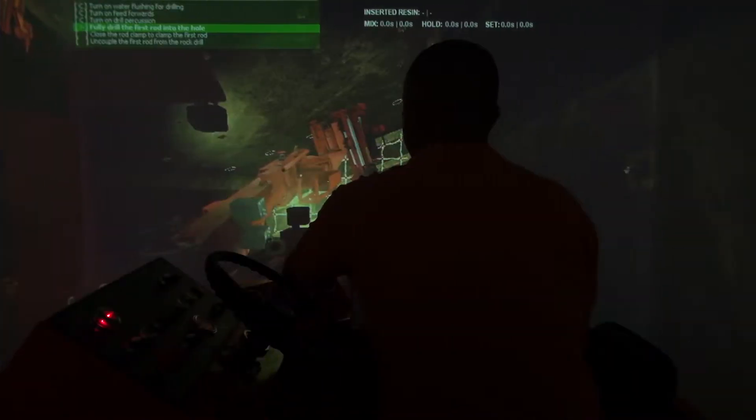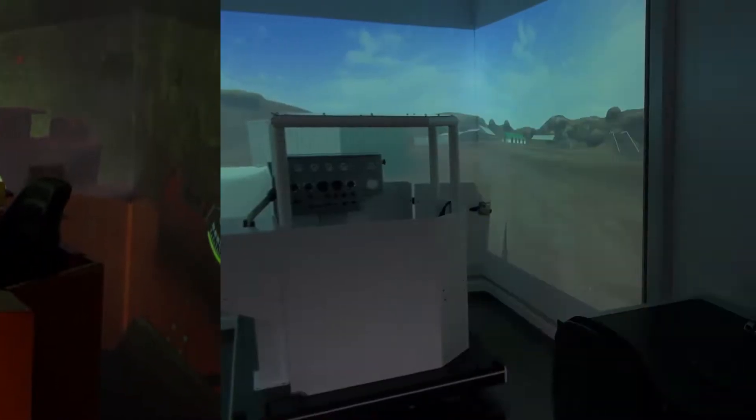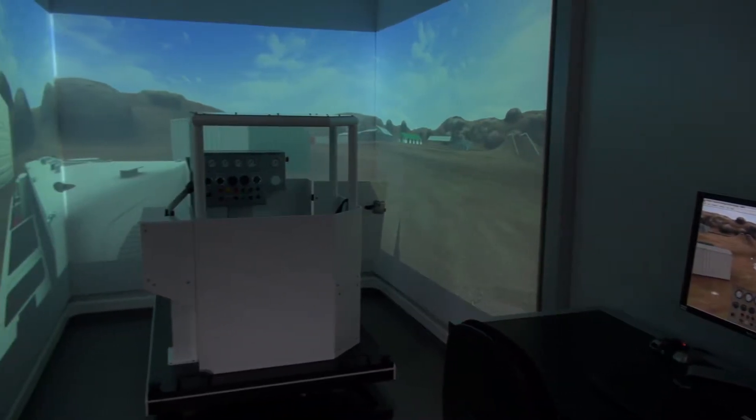We have the simulators for about four years now. I've got the LHD, I've got the roof bolter, I've got the drill rig, and then we've got the UV, according to my process flow.